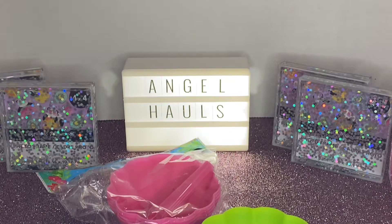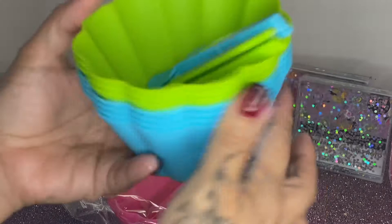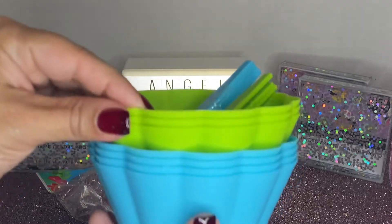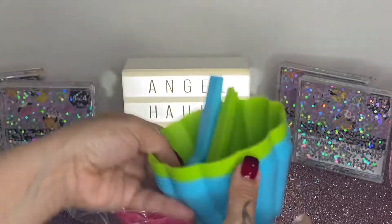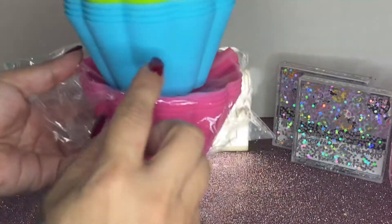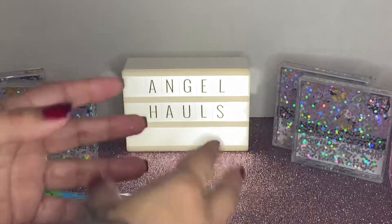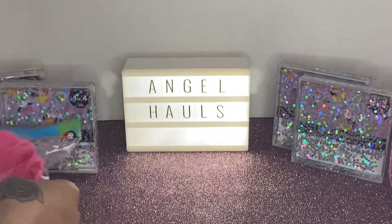One of those canned juices spilled on the items I picked up at Dollar Tree, so they're all sticky. These are really cute — they come with four, but my friend wanted one so I gave her the green one. Now I have the pink, the baby blue, and the lime. It was so sticky — she had one of those sport drinks and the can popped inside with my Dollar Tree items.